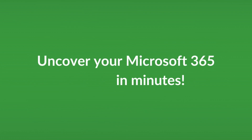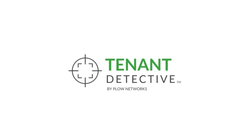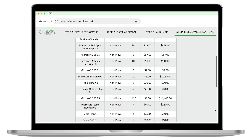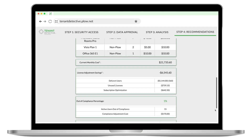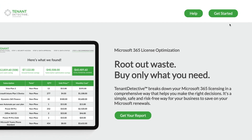Are you ready to unlock hidden savings within your organization's Microsoft 365 subscriptions? Introducing Tenant Detective, an application designed to analyze your Microsoft 365 usage data and uncover cost-saving opportunities without impacting your users.